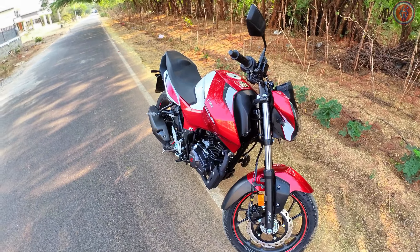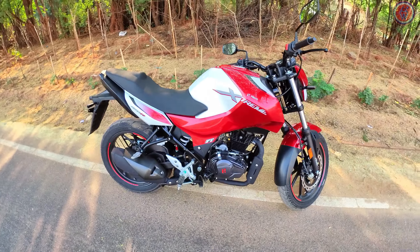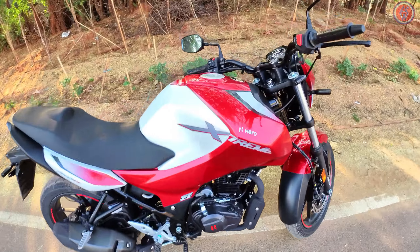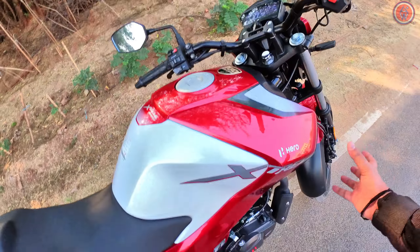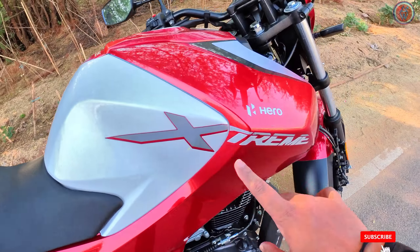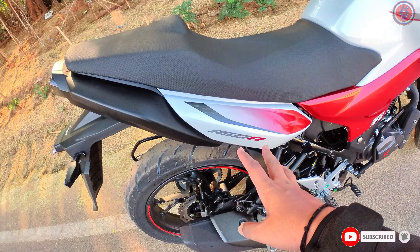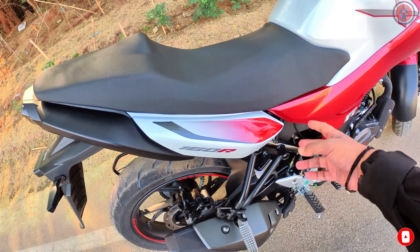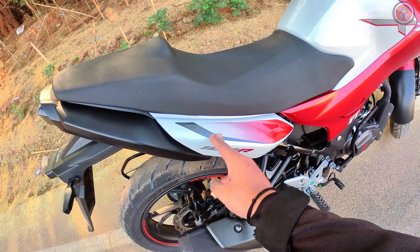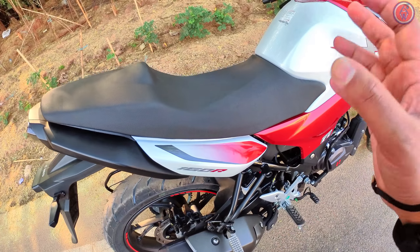You get a limited edition color — a metallic red with a combination of white and silver. The whole side panel is covered in metallic red. This front panel is white with the Xtreme logo written in silver. The rear panel is completely white, and the metallic red fades into the white, with a silver color finish here as well.